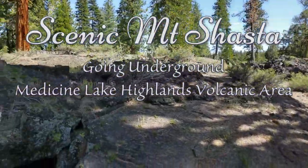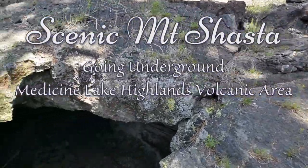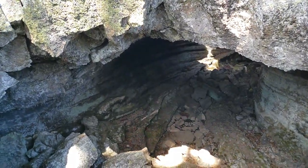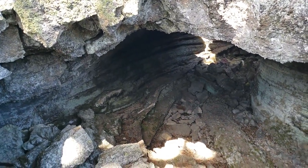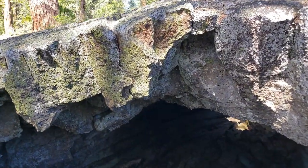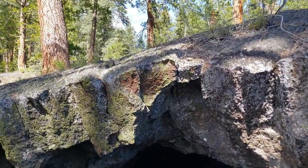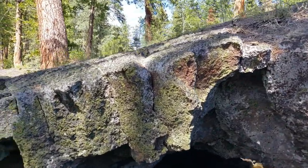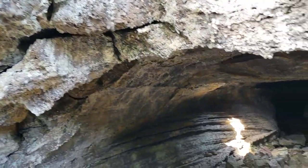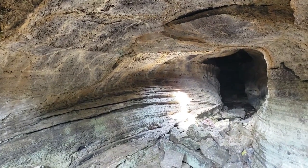Hello, this is a short video taken in the Madison Lake Highlands Volcanic Area in Northern California. This is a place that I have driven by several times, and only earlier this week in June 2022 I decided to take a closer look and found this interesting underground lava tube.